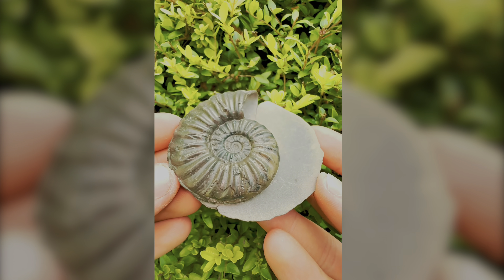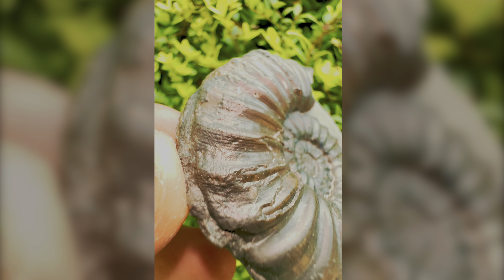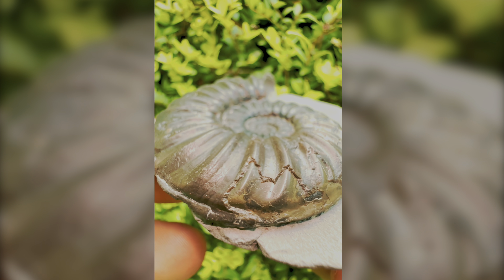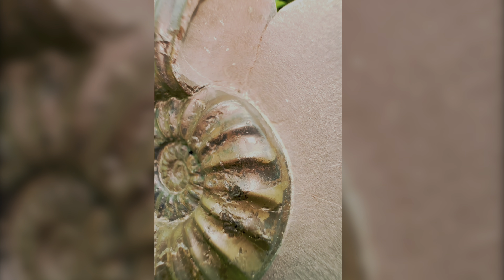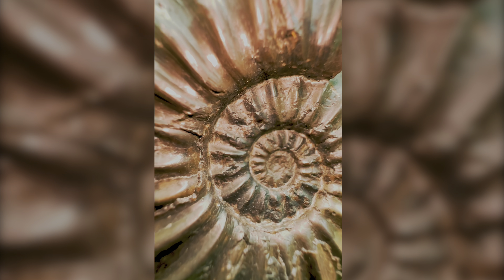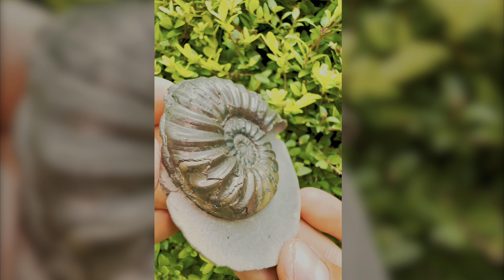This is one of our favourite ammonites that we have ever found. It's not the biggest you'll see, or the most beautiful. However, it is a really rare species. Complete with some really nice suture patterns, pyritisation, and it's a perfectly preserved specimen.